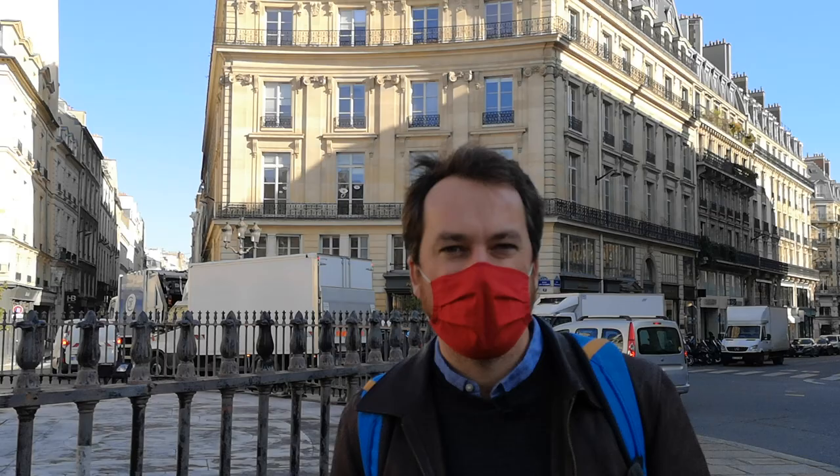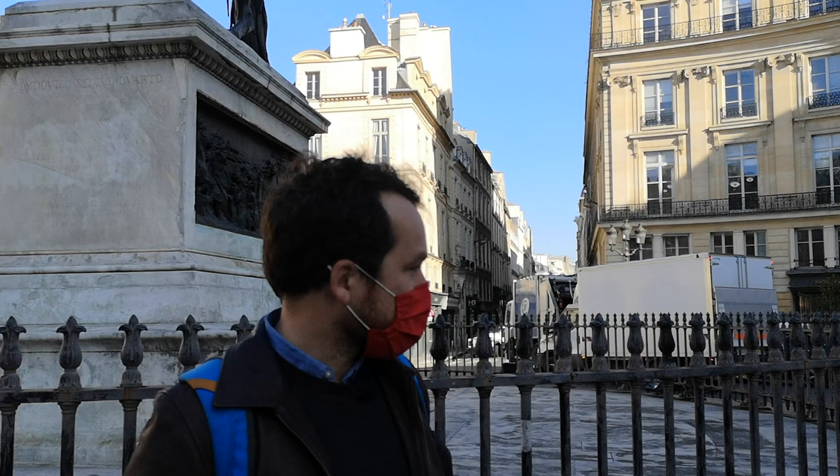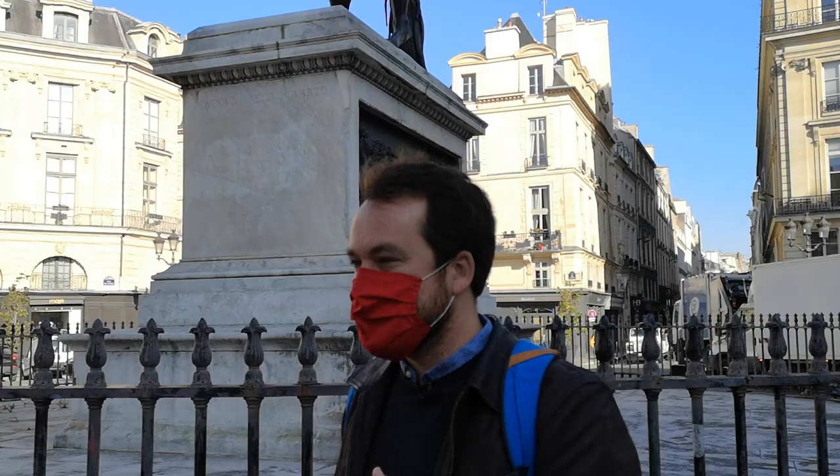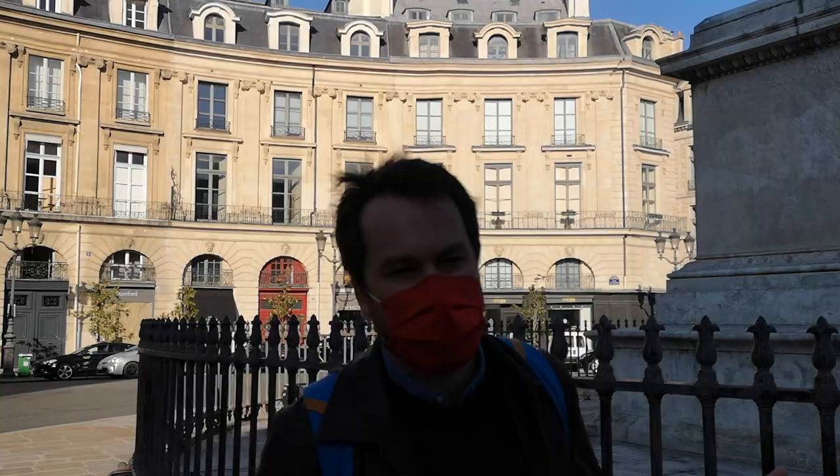Place des Victoires is located not very far from Palais Royal, where we've been in the first episode. Now we are in the second district. You can Google it to show exactly where it is. We're just three blocks away from the Louvre, not far from the Seine. This way you get to the Pompidou Center, and up there, the Opera House. And if you go all the way up there, you will get to the hill of Montmartre, but that's a whole other story.